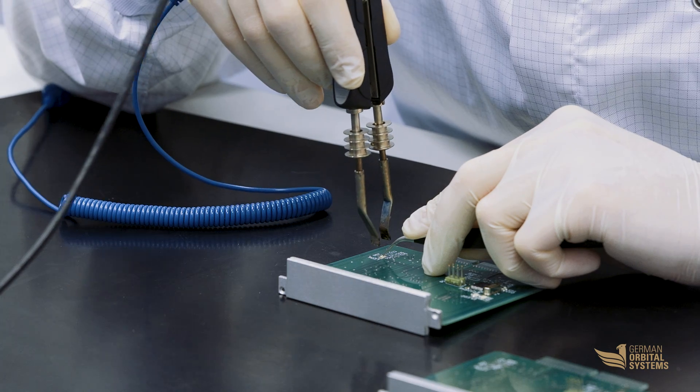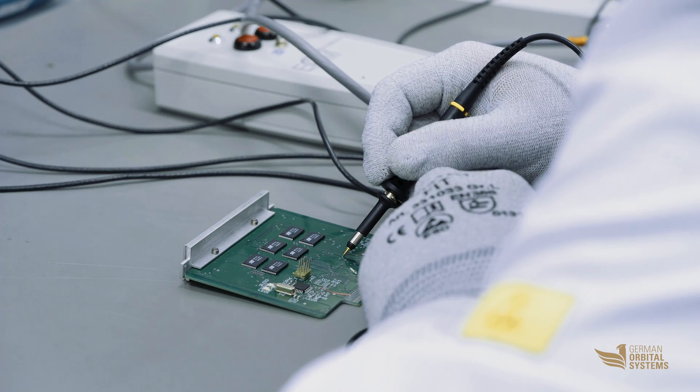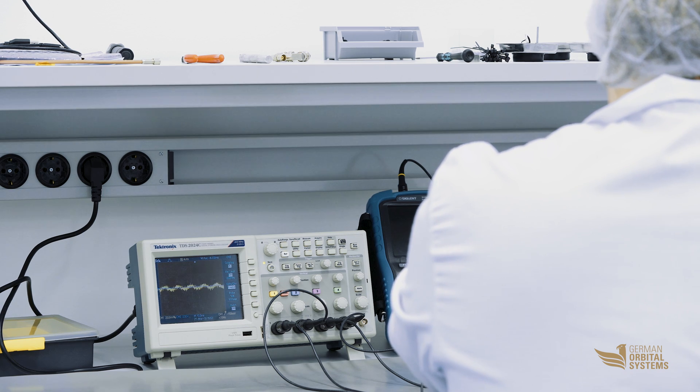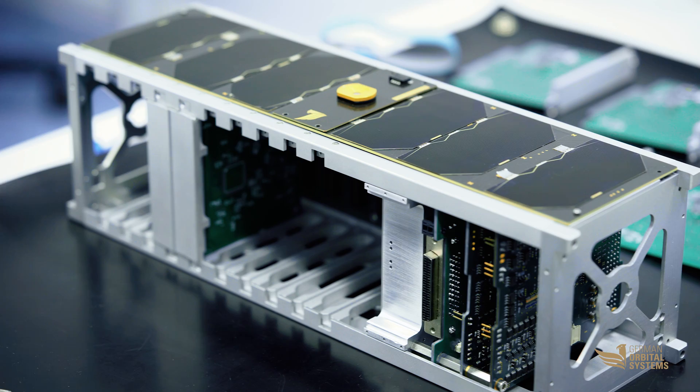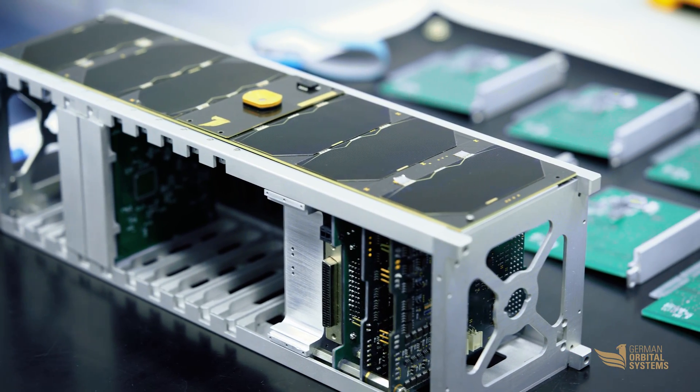In that way, customers can share the resources of the satellite in terms of mass, volume, duty cycle, power and downlink capacity. This reduces the overall costs by an order of magnitude.